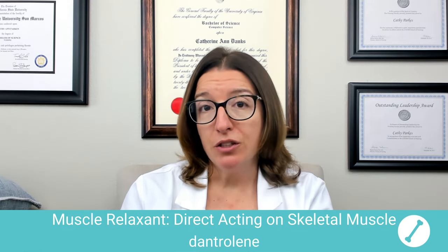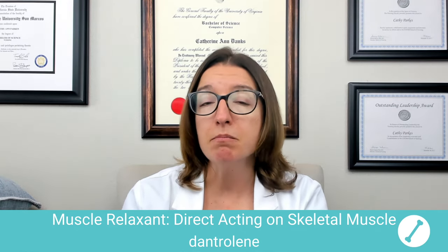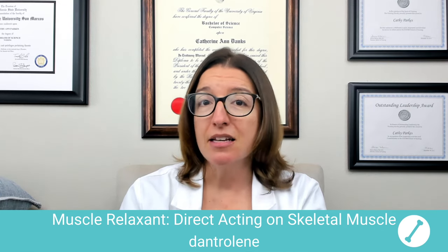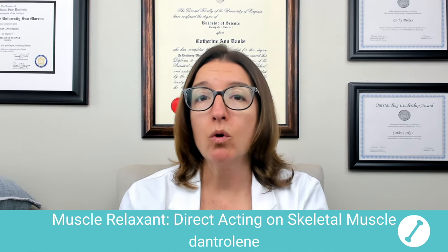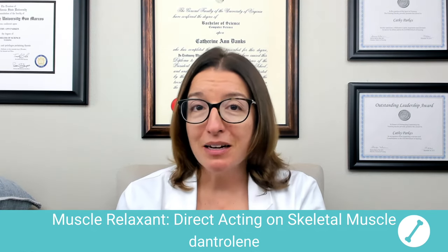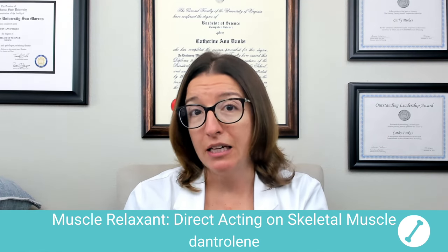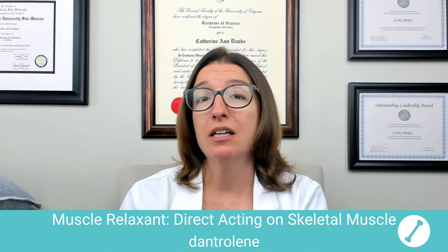The mode of action of dantrolene is that it prevents the release of calcium in the muscles, which inhibits muscle contractions and decreases muscle spasticity. Side effects can include drowsiness, muscle weakness, GI upset, as well as hepatotoxicity. This medication carries a black box warning due to that risk for hepatotoxicity. The way I remember this medication: in the word dantrolene, you have 'dan' and 'troll' — I think Dan got run over by a trolley and became a paraplegic, and now he needs dantrolene to treat his muscle spasms.